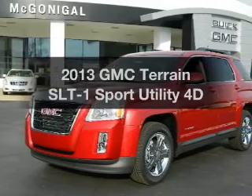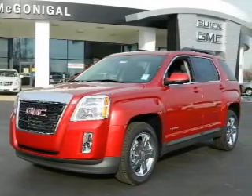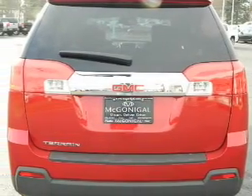Introducing the 2013 GMC Terrain. This is the set of wheels you've been looking for, with a reliable engine that responds smoothly to its automatic transmission. Navigation included to help you get to your destination with ease.